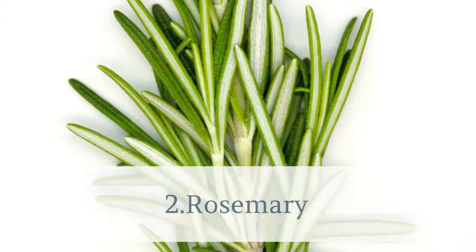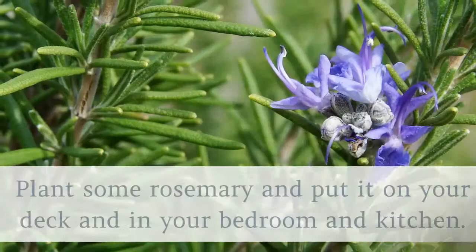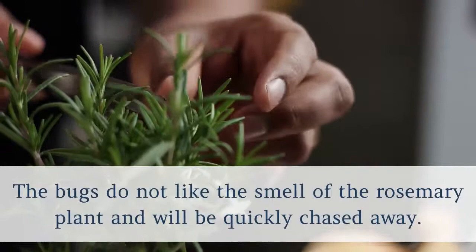2. Rosemary. Rosemary also keeps away cockroaches and pesky mosquitoes. Plant some rosemary and put it on your deck and in your bedroom and kitchen. The bugs do not like the smell of the rosemary plant and will be quickly chased away.